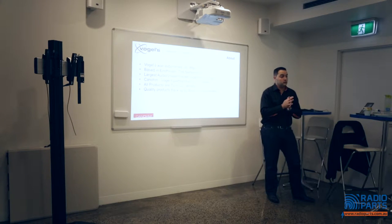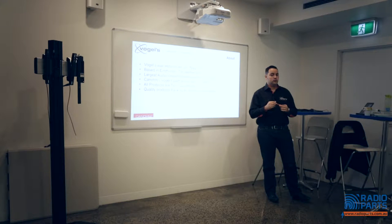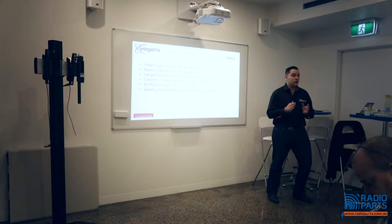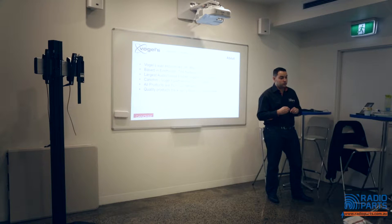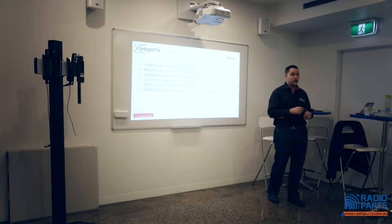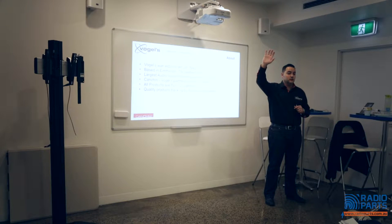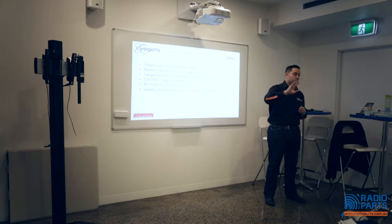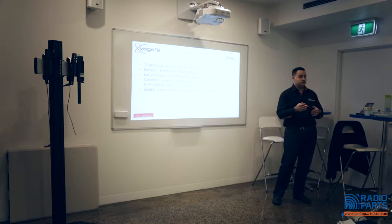Vogels is based in Eindhoven in the Netherlands, where the head office is. They've become Europe's largest audio-visual accessory supplier, sold in over 50 countries. Canome and Vogels have had a 25-year partnership. It all started when our previous sales manager loaded his van full of brackets and drove up the East Coast, stopping at every AV retailer he could find. By the time he got back to Melbourne, his van was empty — and from there the follow-up orders came.